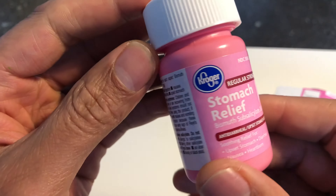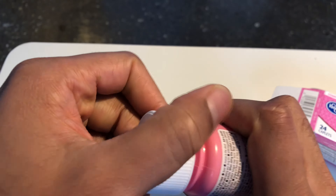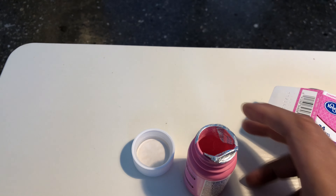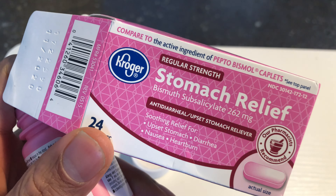I'll pull it out — here it is right here. I'm just gonna open those up and pop a few in. And that is the unboxing of Kroger stomach relief. Let me know what your experience is with this product.